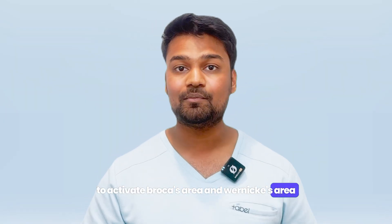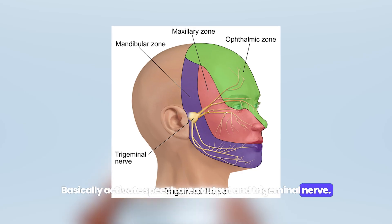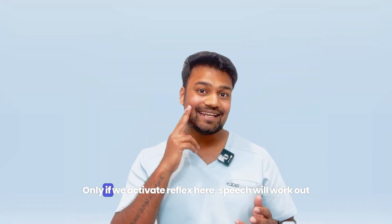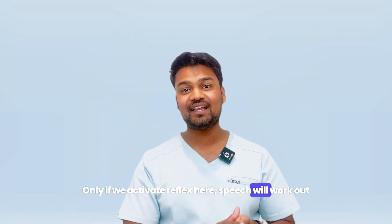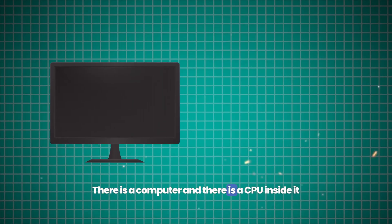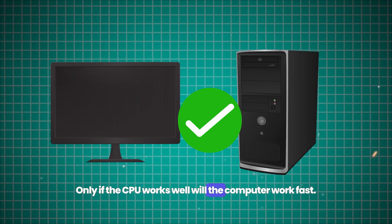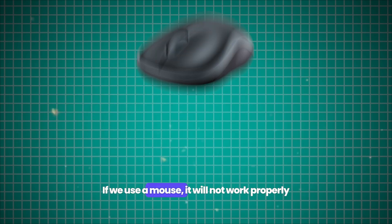We activate the Broca's area and key speech areas, basically for speech output, and trigeminal nerve involvement as well. You can do a lot with reflexes and improve speech output. Think of it like this: a computer has a CPU. You can make the computer faster, but if you use a mouse with a loose wire connection, the input will be inconsistent — that loose connection affects the output.